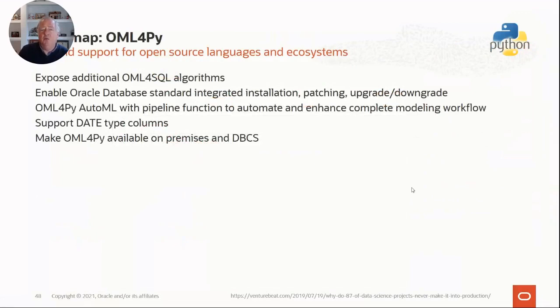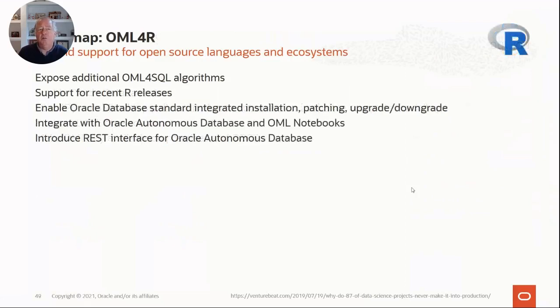On the roadmap: Oracle Machine Learning for Python will embrace the additional SQL algorithms — it doesn't yet do XGBoost and a couple of others, which we'll pick up. We'll also support date-type columns. The big one is OML for Python will be available on-prem in databases and as a cloud service. Oracle Machine Learning for R will also expose the additional SQL algorithms to R, support more recent releases of R, add the REST API, and come onto the OML notebooks later this calendar year.